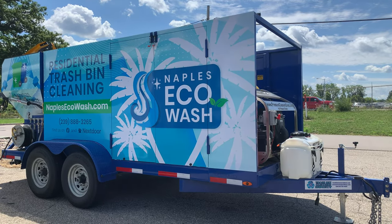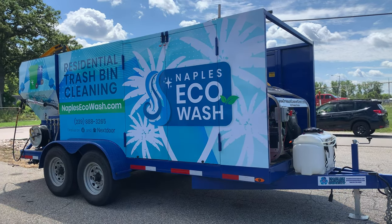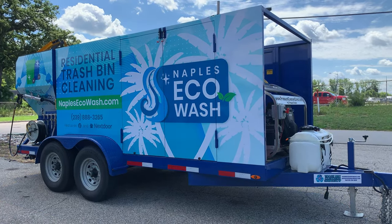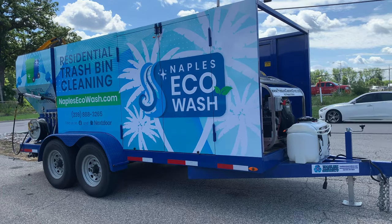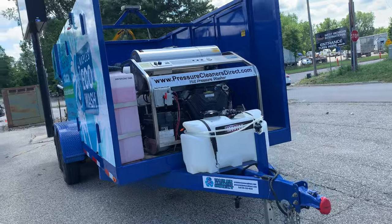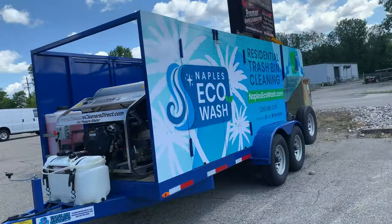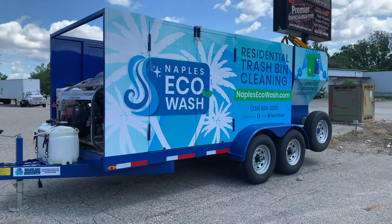This handles residential trash bins and can often do commercial bins like dumpsters, but the big market right now is with residential bins. Thousands of people are signing up per day around the country due to the new health risks associated with unclean trash bins.